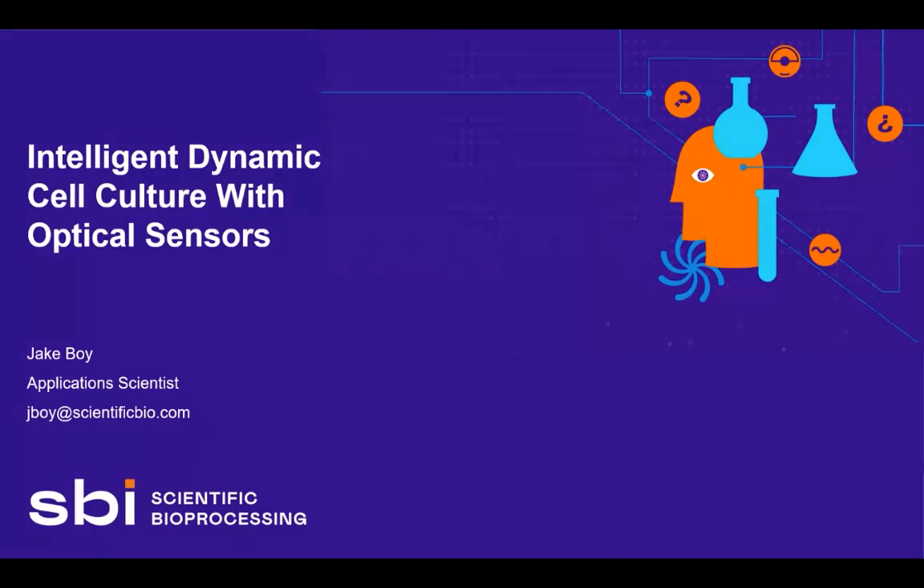Hello everybody and welcome to SBI's webinar. I am Sandy Williams, President at Access Biomedical Solutions and Biomedical Engineering and Marketing Consultant for SBI. I will be moderating the webinar today and facilitate the Q&A session.